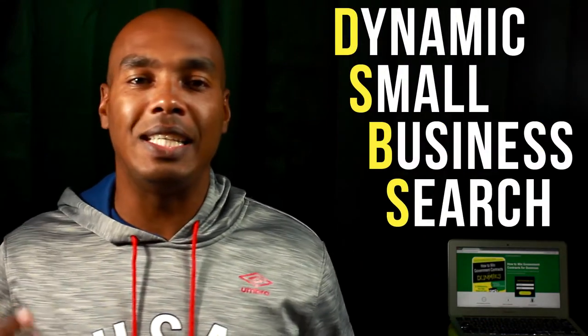If you want to start a business, scale a business, or become a consultant, then you've landed on the right place. Today's tip: Dynamic Small Business Search — DSBS.